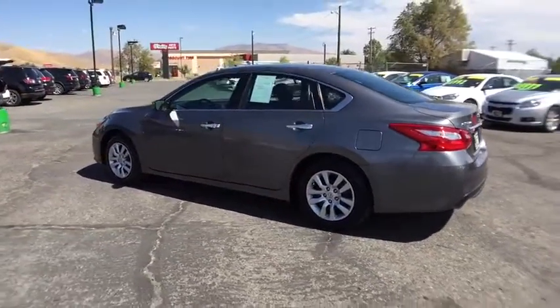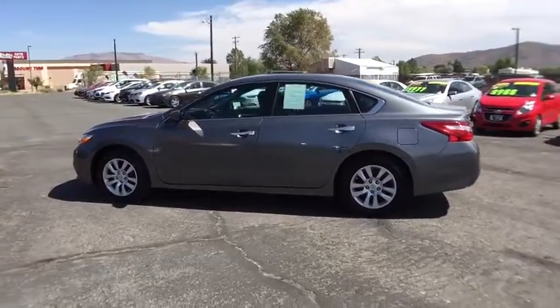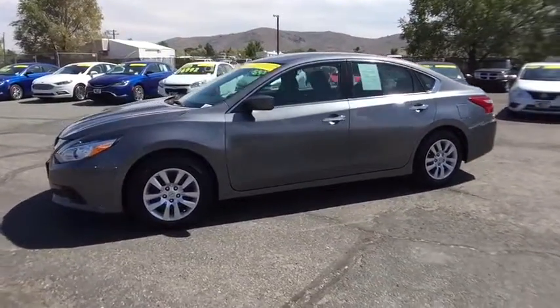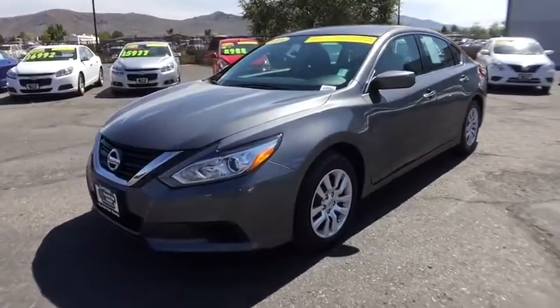Here are some of this vehicle's great options: keyless entry, traction control, steering wheel audio controls, anti-lock braking system, backup camera, stability control, Bluetooth.